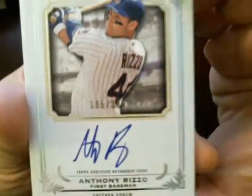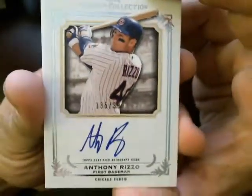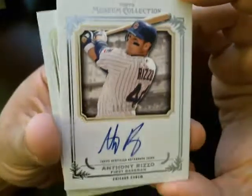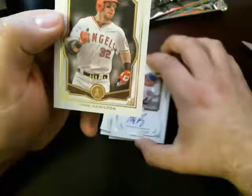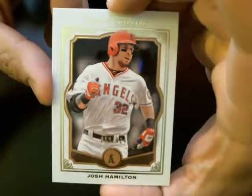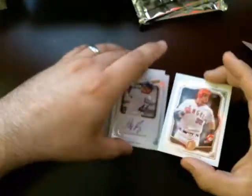This is numbered 185 out of 399. Congratulations, Francisco — Cisco 0240. Really nice. And the numbered card goes to Josh Hamilton for the Angels, number 269 out of 424. Very nice Rizzo card there.